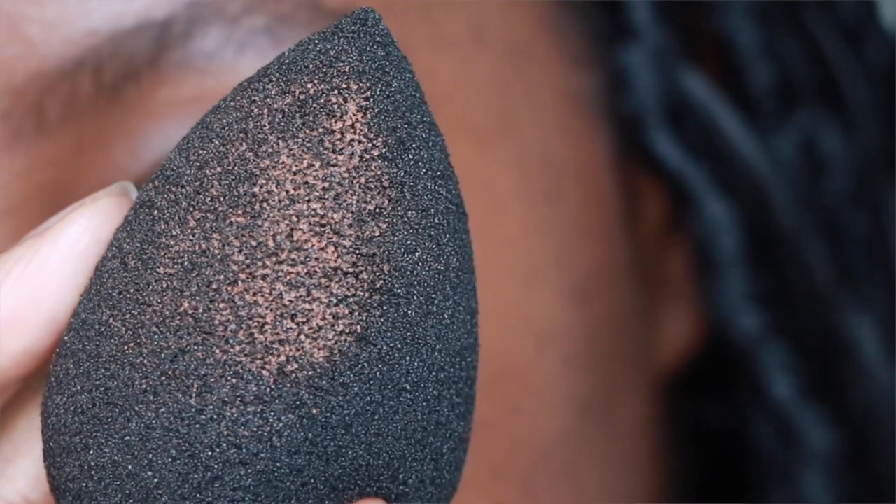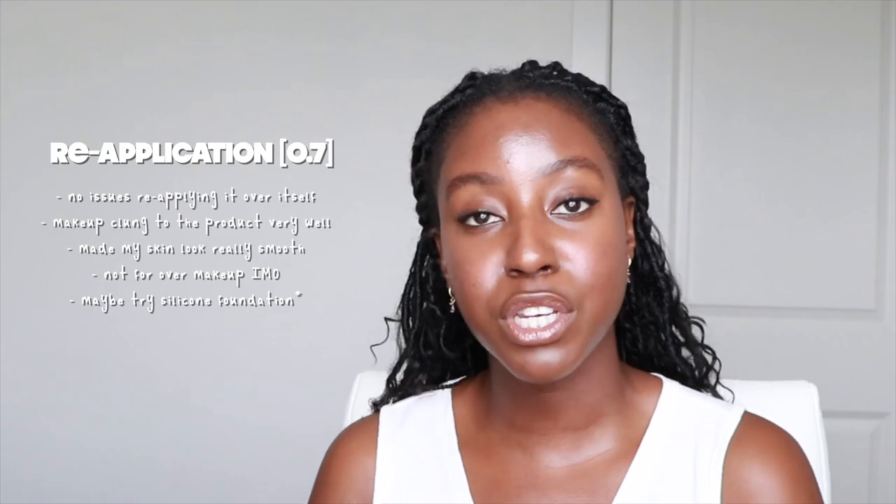For reapplication: I had no issues reapplying this product over itself after two hours of wear. My makeup also clung to it really well — it truly acts like a primer and made my skin look incredibly smooth. Applying it over existing makeup was a different story unfortunately; it disturbed my makeup quite a bit. I was using a water-based foundation, and my makeup came right off. That said, if you were wearing a silicone-based foundation it might perform differently. For reapplication it's getting a 0.7.